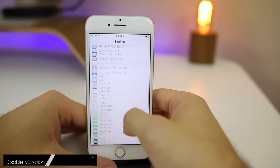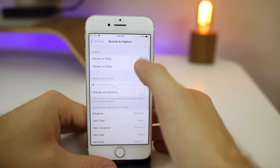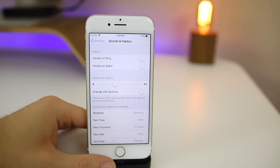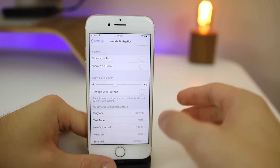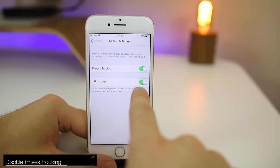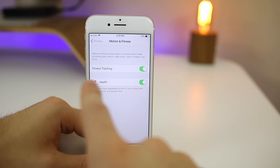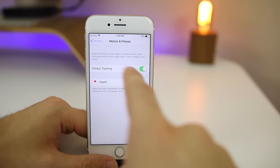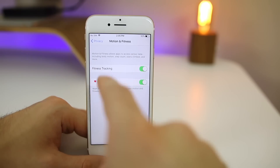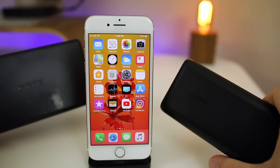Another one I see people overlook is vibration. Go to Sounds and Haptics and completely disable vibrate for everything — the motor that makes your phone vibrate definitely eats away at battery. Also, go back to Privacy > Motion and Fitness and turn off fitness tracking and health if you don't use it. Your iPhone is always tracking your steps every single minute of the day whether you know it or not, so disable this if you're not into that.